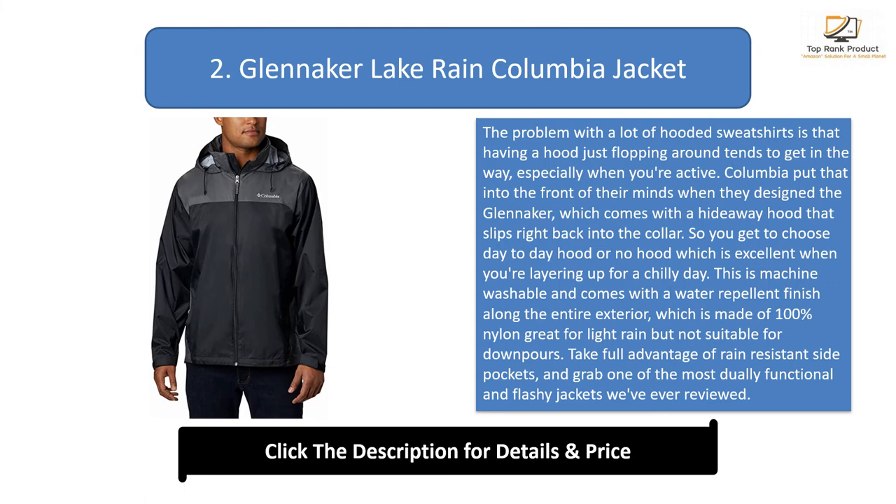The Glennaker is machine washable and comes with a water-repellent finish along the entire exterior made of 100% nylon — great for light rain, but not suitable for downpours. Take full advantage of the rain-resistant side pockets on one of the most functional and flashy jackets we've ever reviewed.